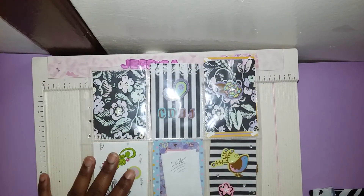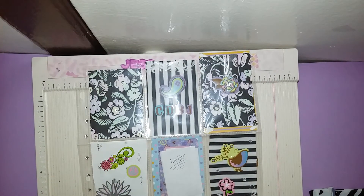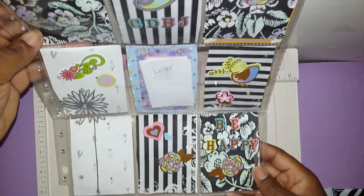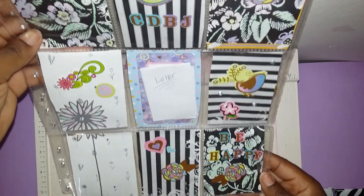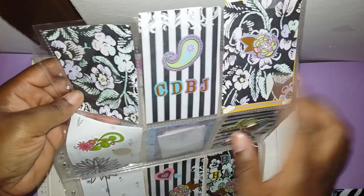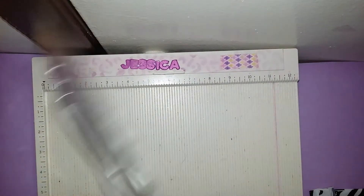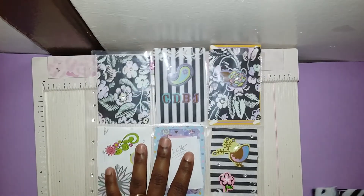She said she loved watching my channel and she wanted to make me a pocket letter — how adorable! I'm so excited. This is my first pocket letter from a little person; I love little people, so it was so nice to get a pocket letter from a little girl. Her little sister is just too cute. I love it, and she has my initial — 'Creative Design by Jessica' — I am so in love with this.